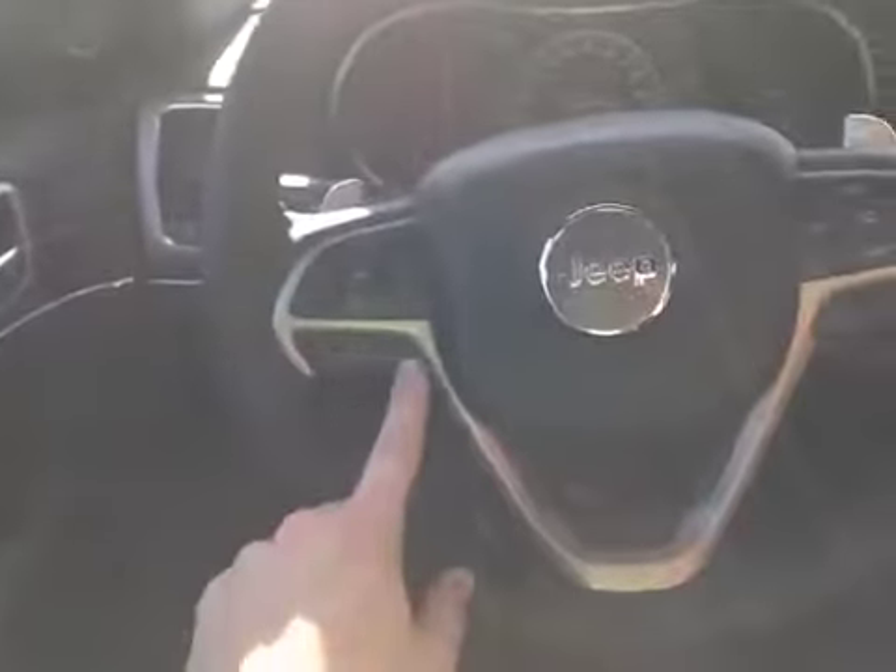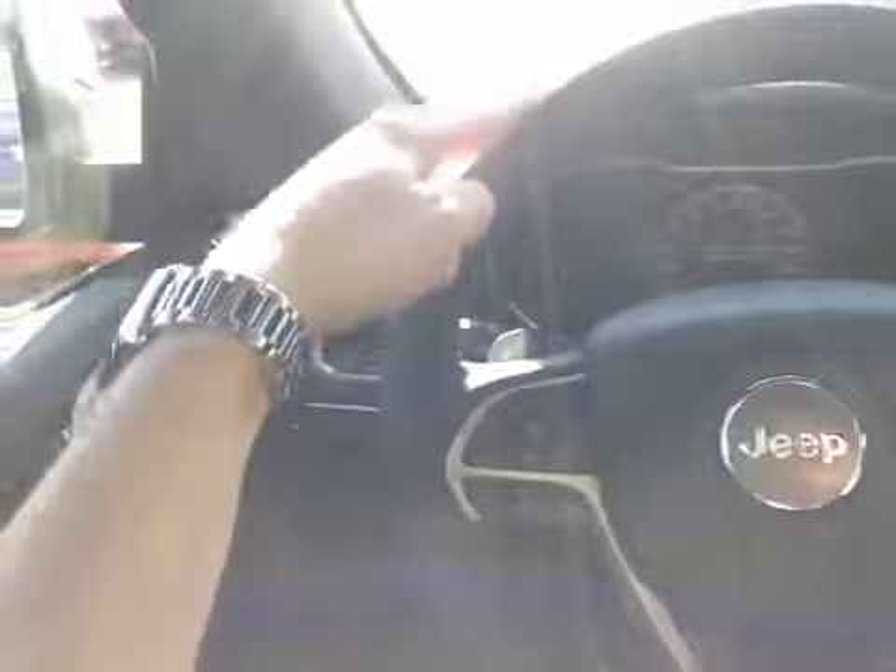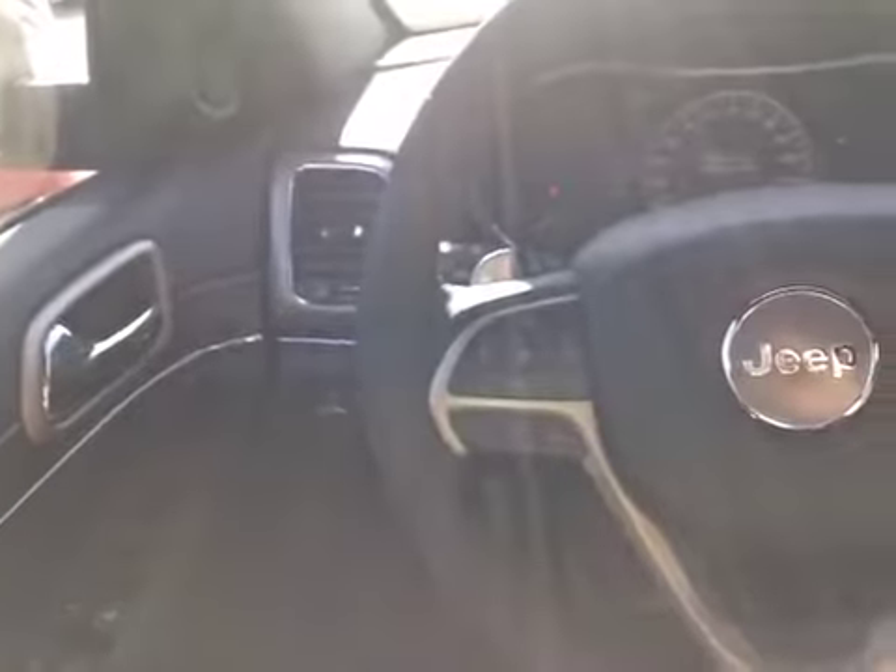It's all controlled down here on the steering wheel along with our hands-free calling, cruise control, paddle shifters, and then behind the wheel on either side we have control over the stereo. The wheel is leather wrapped and heated.